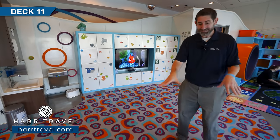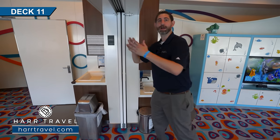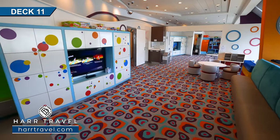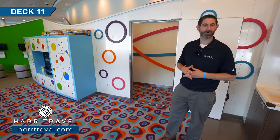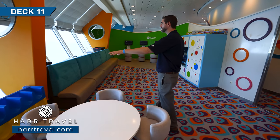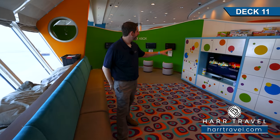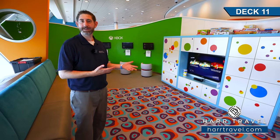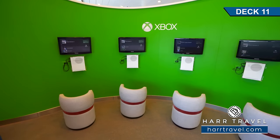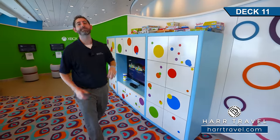The next zone is primarily for six to nine-year-olds, with coloring, cubbies for shoes, beanbag options, camp chairs, and bench seating for games. They've got an Xbox Kinect, movie time, extra Xboxes, and board games up top — Hungry Hungry Hippos, Monopoly, Guess Who, and even Twister. Continuing on, the area dedicated to ten to twelve-year-olds has arts and crafts, a full wall of Xboxes — both traditional and Kinect — tables and chairs, a ping pong table, and on the far side, foosball, hula hoops, basketball, and volleyball.